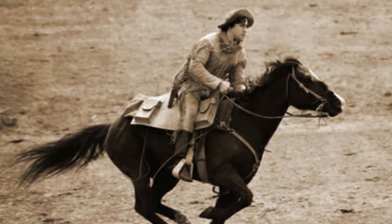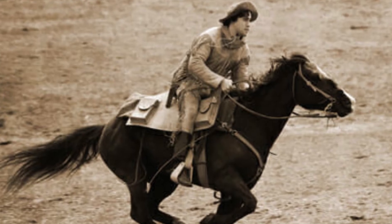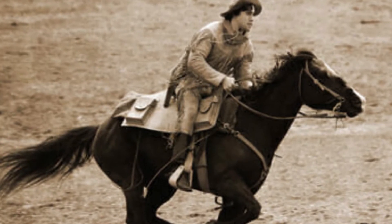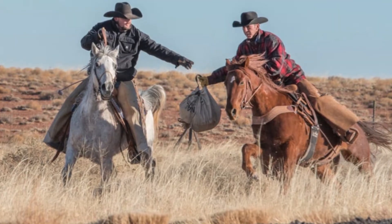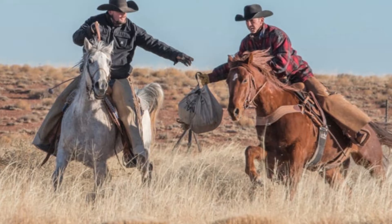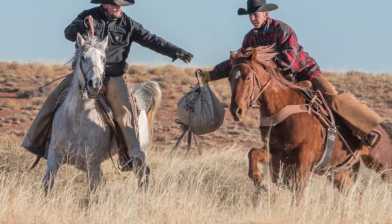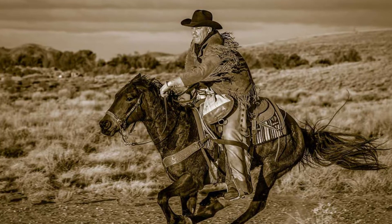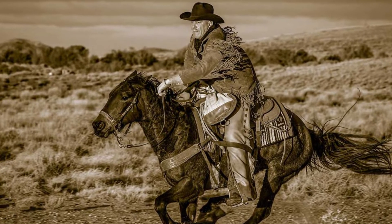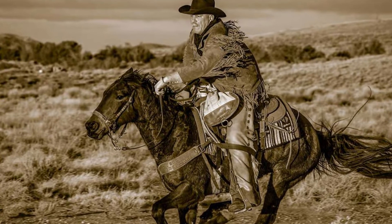Missouri was the eastern starting point for the Pony Express. In operation for only 18 months between April 1860 and October 1861, the Pony Express nevertheless has become synonymous with the Old West. In the era before electronic communication, the Pony Express was the thread that tied east to west. The route was more than 1,800 miles and mail was delivered in 10 days. It started in St. Joseph, Missouri, and ended in Sacramento, California.